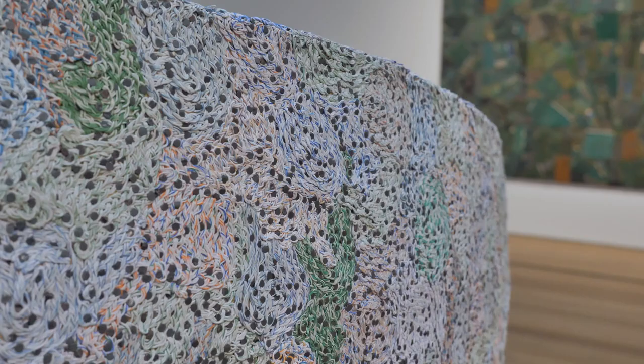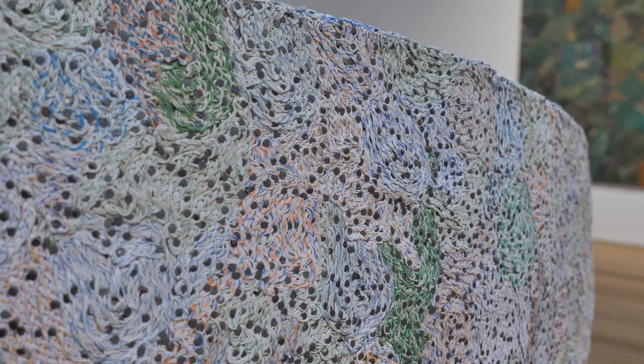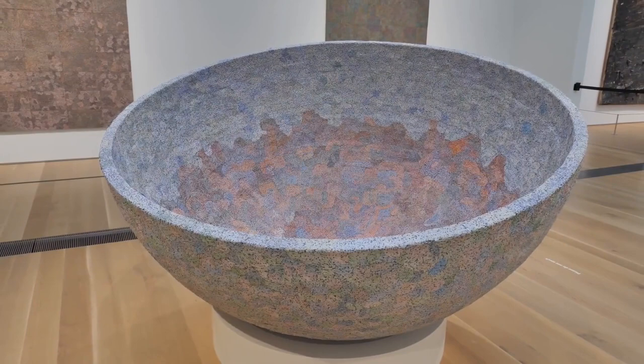The browns and the greens and these earth tones really spoke to him, and he went back to Ethiopia and started on these two sculptures, which he had never done this form before and had never really done sculptures with the woven wire specifically that he uses in his two-dimensional work.